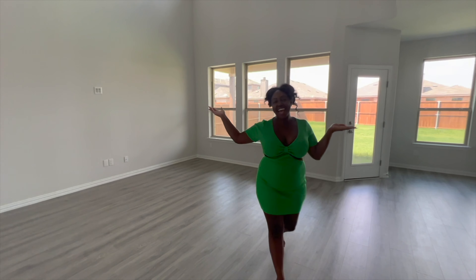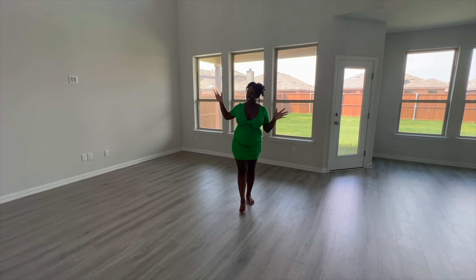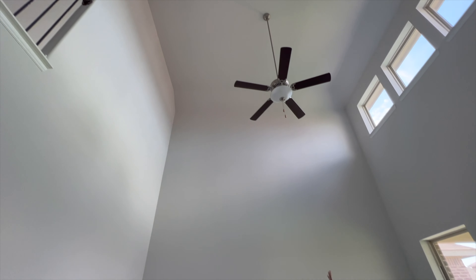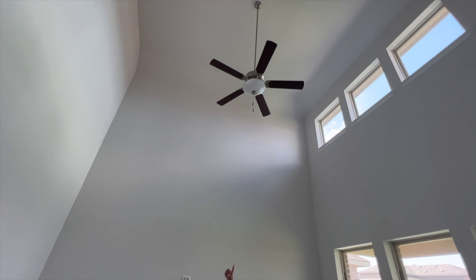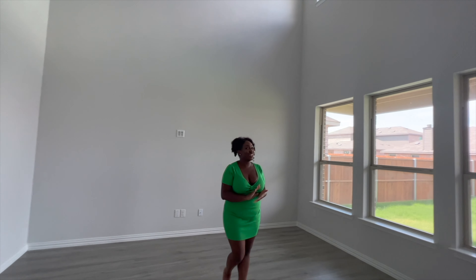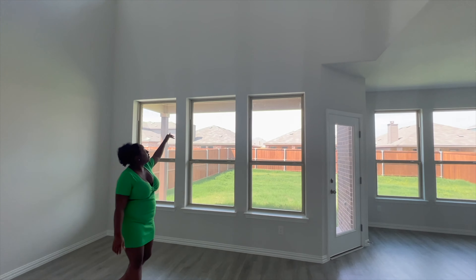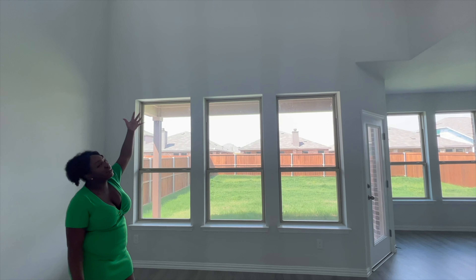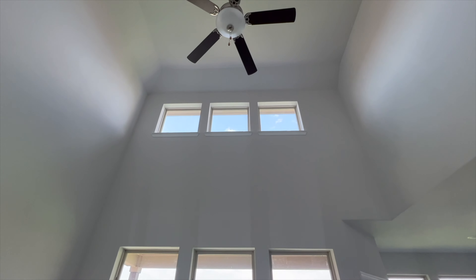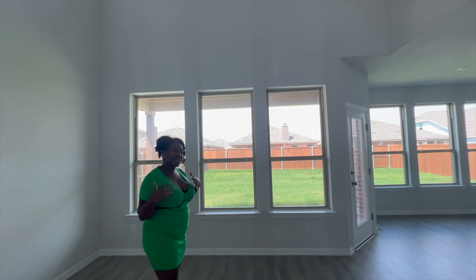Here we have the living space. I absolutely love the vaulted ceiling — it's 20 feet high. We are going to replace the fireplace surround and do something amazing with this wall; I cannot wait to show you guys. I absolutely love those extra windows — they let a lot of light in, which I love. I like my space to look nice, bright, and airy.